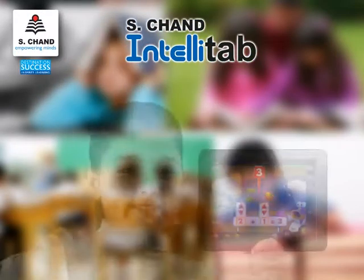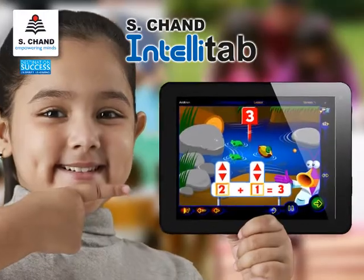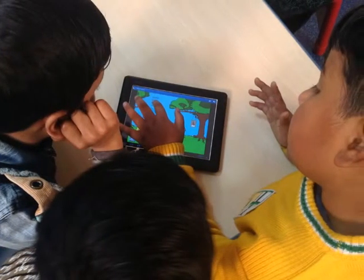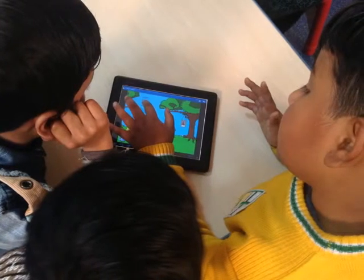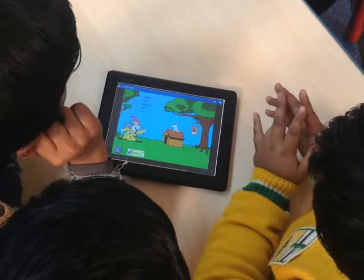In a world where iPads and other tablets are becoming increasingly common, the IntelliTab arrives as an easy-to-use tool for children to access our content and learn in a more exciting, interactive, and concept-oriented way.